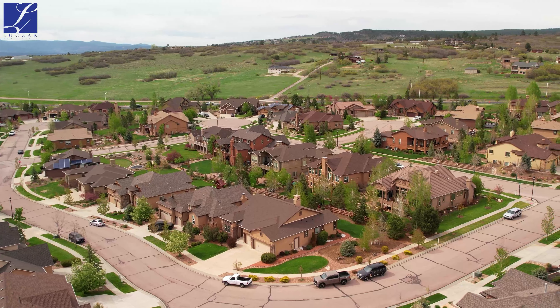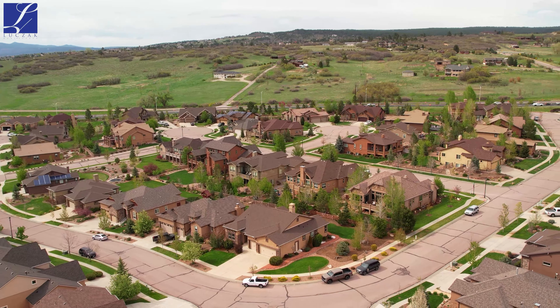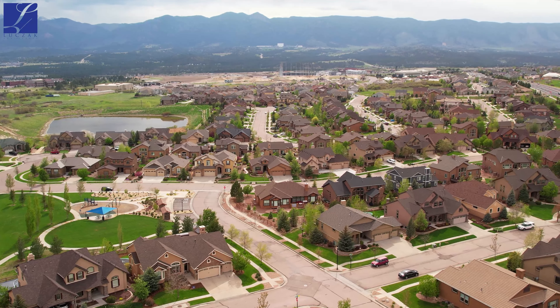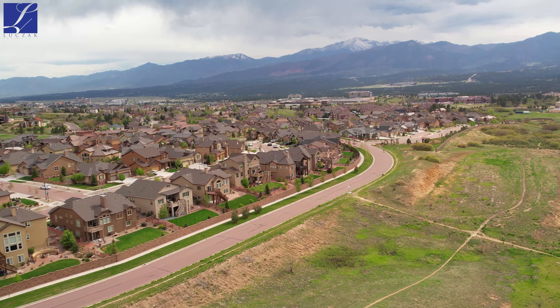The Flying Horse community boasts a beautiful membership-only club, which includes tennis courts, swimming, fine dining, and lodging. We've got shopping very close by, quick access to I-25. We've got Northgate just a few minutes down the road, and Fox Run Regional Park is just a stone's throw away.